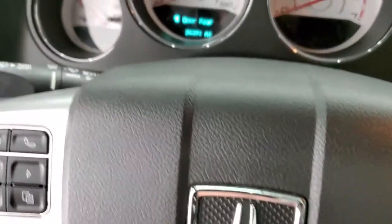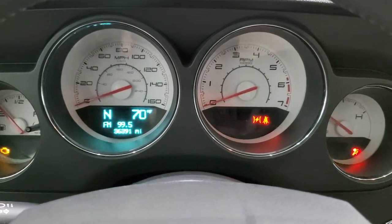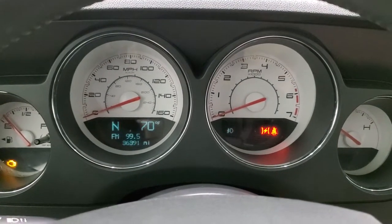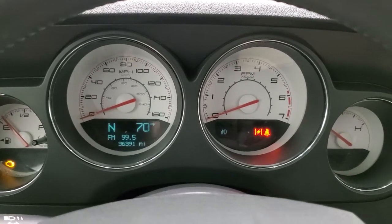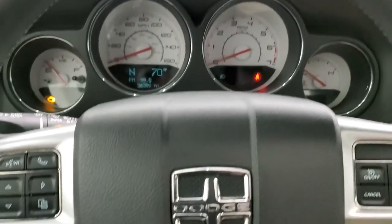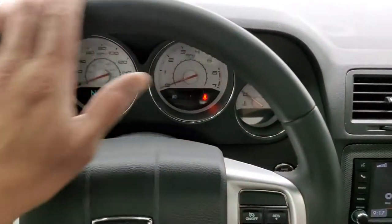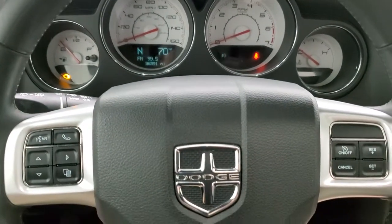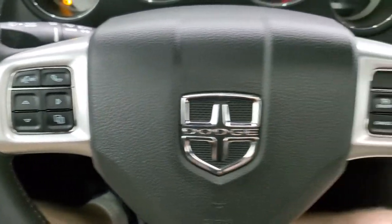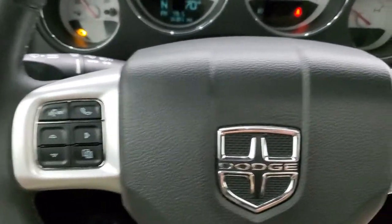We'll hop inside, turn the ignition on to see the miles, and check out the radio and everything the interior has to offer. This car has 36,391 miles on it. You get the white-faced instrument cluster with compass and outside temperature display. The leather-wrapped steering wheel is in excellent shape — no major wear, rips, or tears. Bluetooth and information center controls are on the left, cruise controls on the right, and there are audio controls on the back of the steering wheel as well.